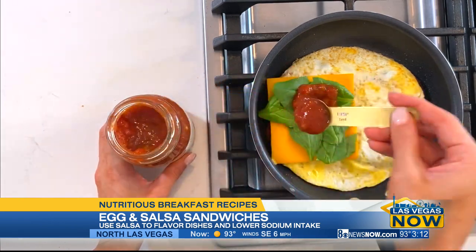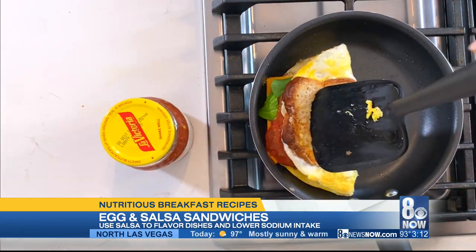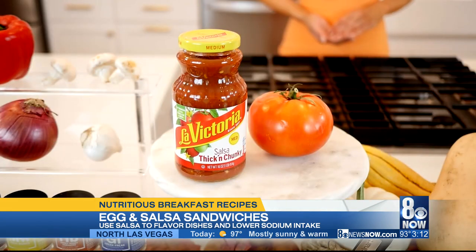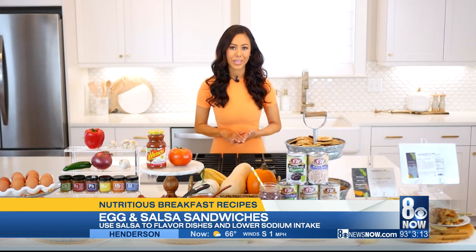I'm using the thick and chunky salsa by La Victoria, who makes delicious, flavorful jarred salsa, taco, and enchilada sauces that you can find in most major grocers including Vons, Smart and Final, and Megamexgrocer.com. It adds robust flavor and just the right heat. Fold your bread slice over and you have your two-minute breakfast sandwich.